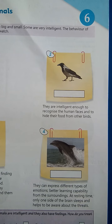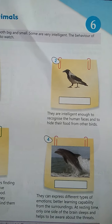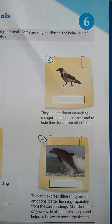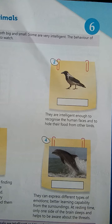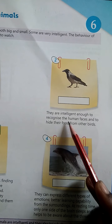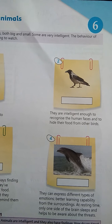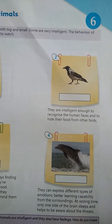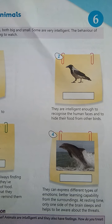See the picture — you must have recognized it. They are intelligent enough to recognize human faces and to hide their food from other birds. These animals are very intelligent when it comes to recognizing human faces, and they are also very expert at hiding their food from other birds.